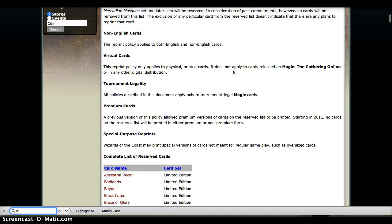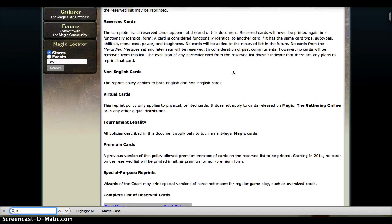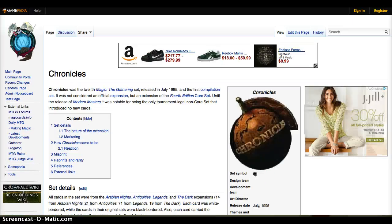How the Reserve List came about was back in the day, 4th Edition and Chronicles were printed, and they reprinted the bulk of the big staples and important cards from the original three to four sets of Magic. This led to massive inflation — way too many cards were printed. I think it was like 500 million versus 35 million as a print run, and it completely swamped the market. Cards that were $20 to $30 suddenly became $3 to $5.